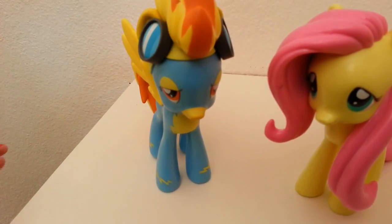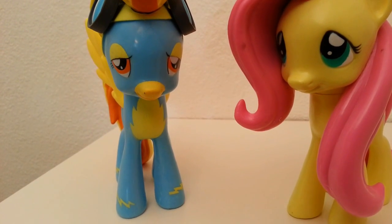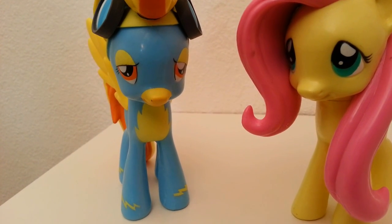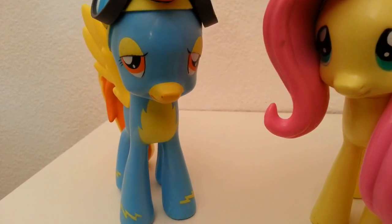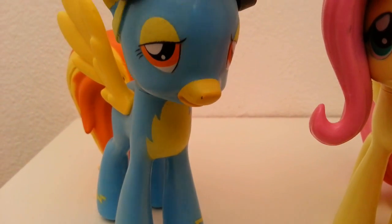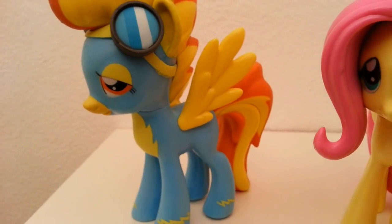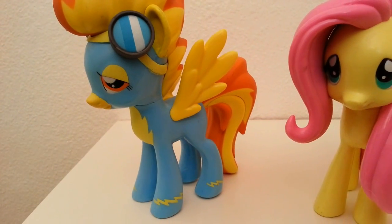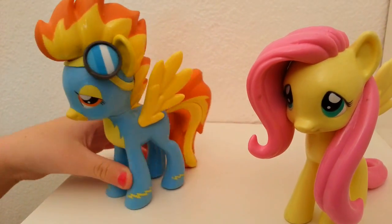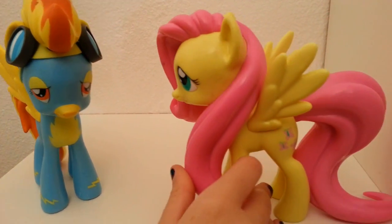She has her cool goggles — I like how she always keeps them up right there. Her eyes look sleepy because that's her normal face, at least in some of the cartoons I've seen. She always has kind of a doubtful expression. She looks awesome — I love her flaming hair, it looks like she has flames as her hair, but they aren't really flames. But that is Spitfire!